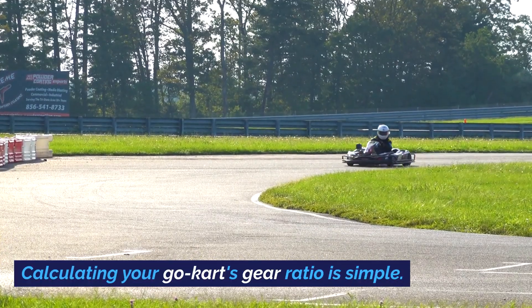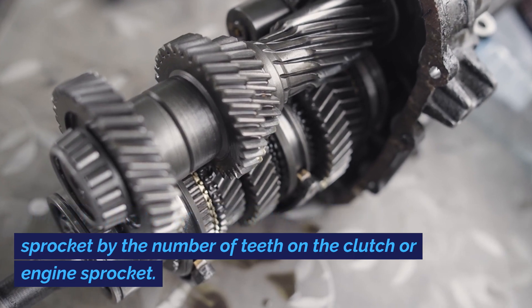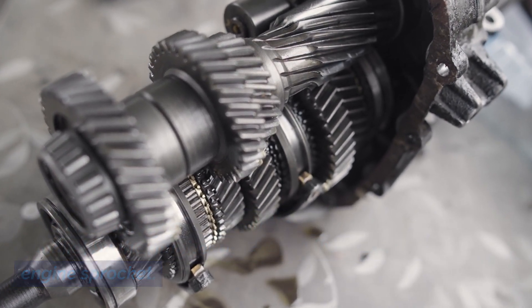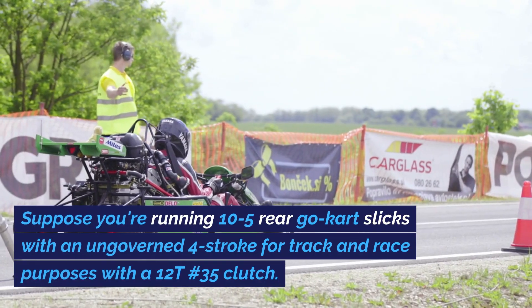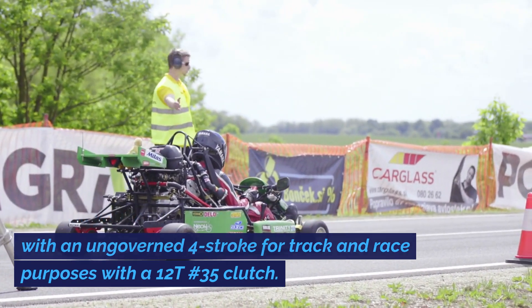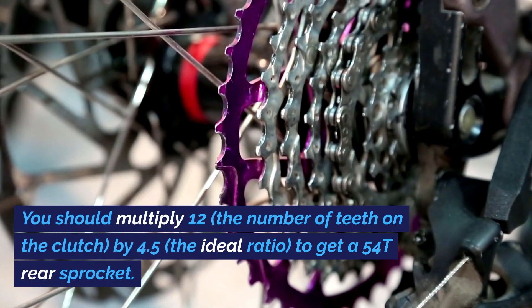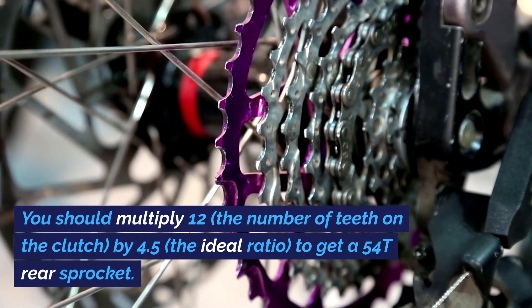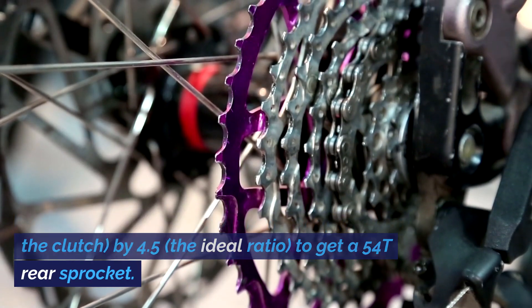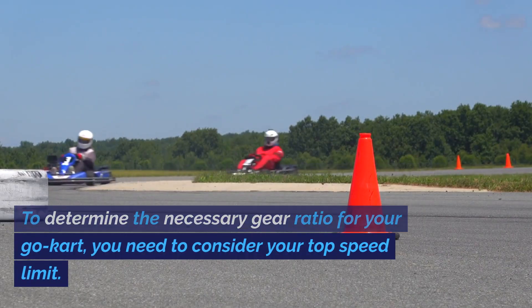Calculating your go-kart's gear ratio is simple — divide the number of teeth on the rear axle sprocket by the number of teeth on the clutch or engine sprocket. For example, if you're running 10-5 rear go-kart slicks with an ungoverned 4-stroke and a 12T No. 35 clutch, multiply 12 (the number of teeth on the clutch) by 4.5 (the ideal ratio) to get a 54T rear sprocket.